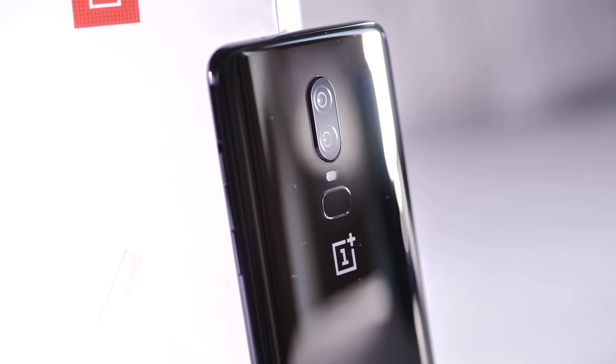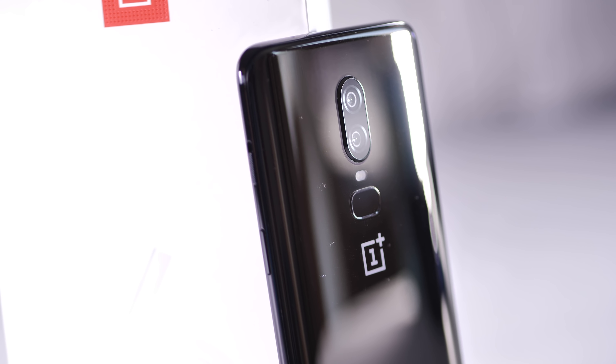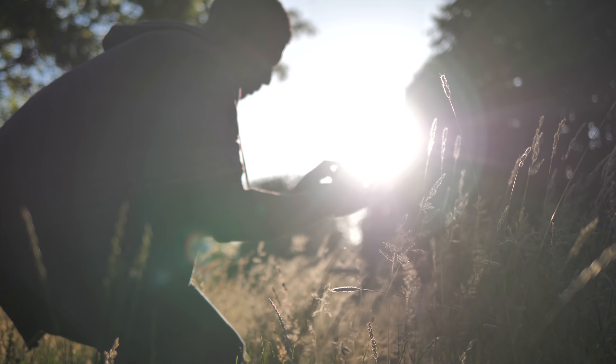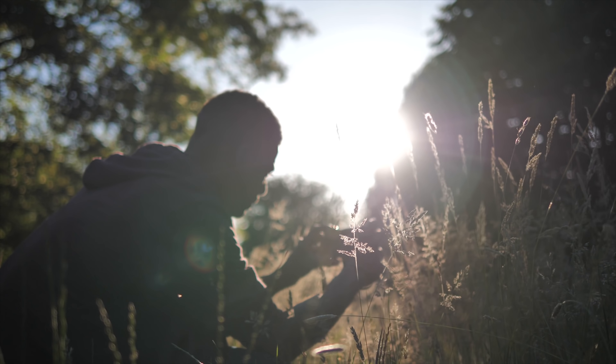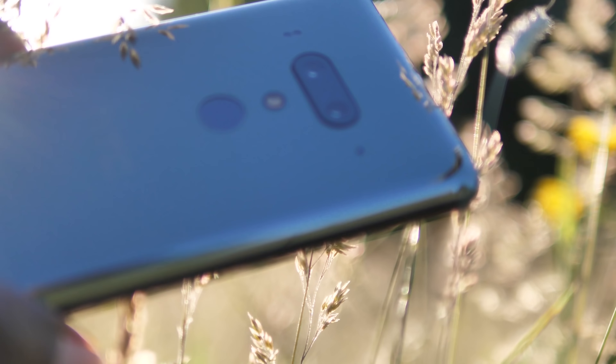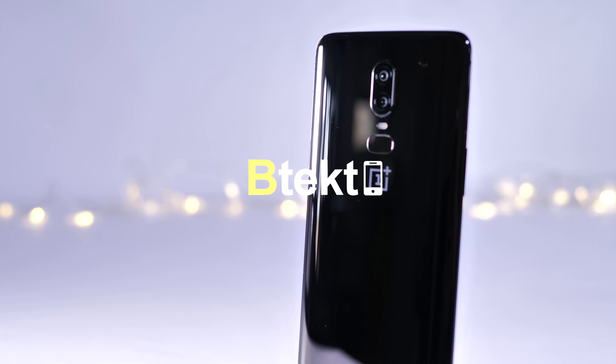That's it from me. I hope you've enjoyed this video and it will help you make up your mind if you were planning on buying either of these two phones. Thanks for watching — don't forget to like and subscribe to see more videos like this and more good stuff coming from BTEC very soon. I'm David Weilman and this was BTEC.